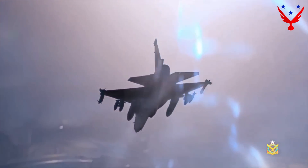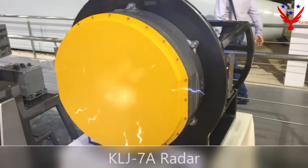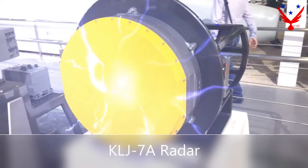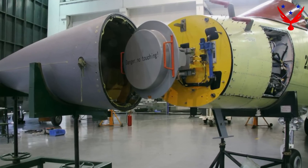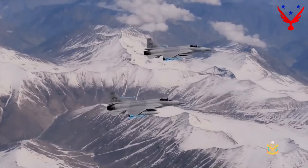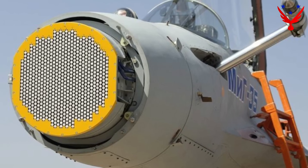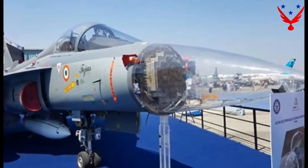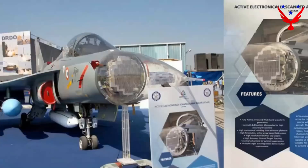Radars. The JF-17 Block III is equipped with the KLJ-7A, an active electronically scanned array radar developed by the Nanjing Institute of Technology. It operates in 11 modes, uses over 1,000 transmit/receive modules per second, making it highly resistant to jamming, with a range of up to 170 kilometers, capable of tracking 15 targets simultaneously and engaging four at once. The LCA Tejas carries the locally developed UTTAM AESA radar, built by India's DRDO, with 16 operating modes, 750 transmit/receive modules per second, and a range of 80 kilometers against a 1 square meter radar cross-section target — also tracking 15 and engaging 4 simultaneously. The KLJ-7A outperforms its Indian counterpart in detection range and anti-jamming capability.